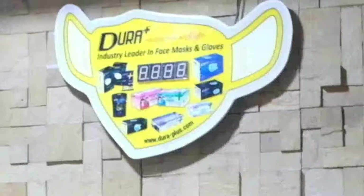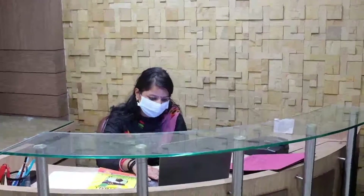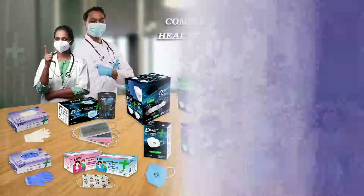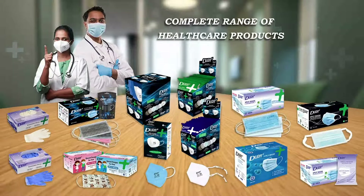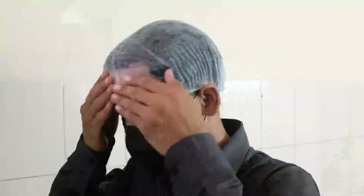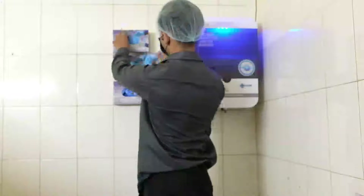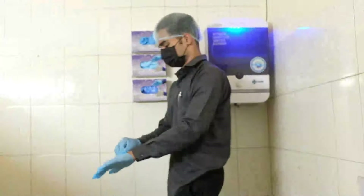With over 10 years of manufacturing experience in diverse fields, Diora Plus Healthcare is a quality-focused global manufacturer of medical N95, 3-ply, stylish 4-ply, kids masks and other safety products. Our personnel follows stringent safety measures before entering the production floor to ensure that our production facility is 100% in adherence to current pharmaceutical norms.